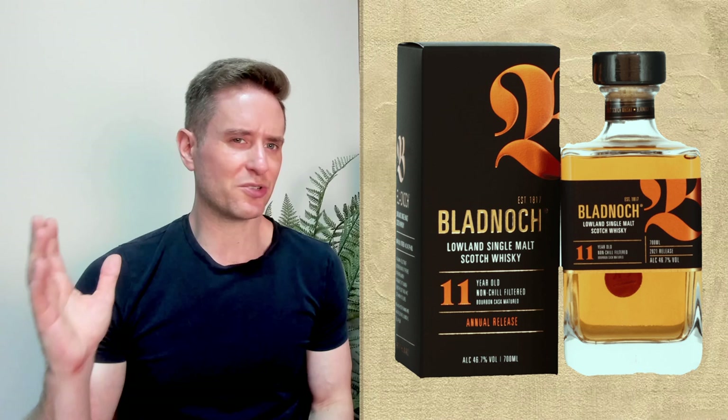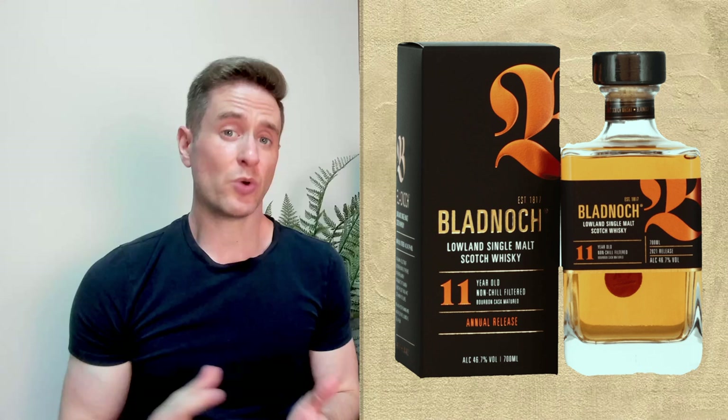Admittedly, that was a little bit generous — I'd probably land closer to like 90 or 91 — but I maintain that is a spectacular whiskey. Keep in mind, that score is for the 2021 release. I haven't tried any of the releases since, so I can't speak to their quality. But that doesn't matter because we're not talking about the 11 today; we're talking about the Leora.